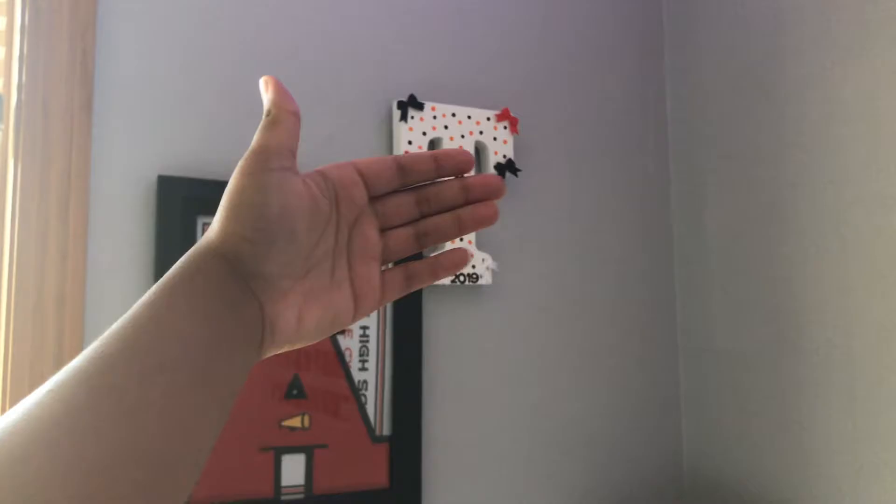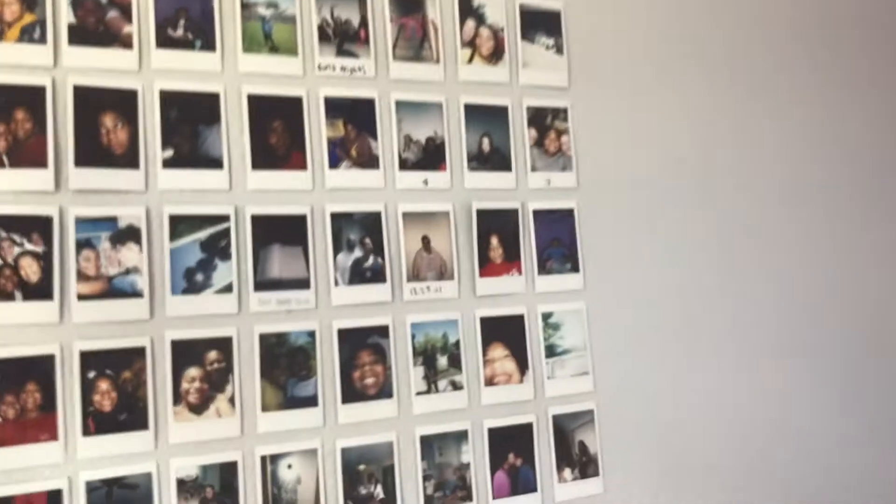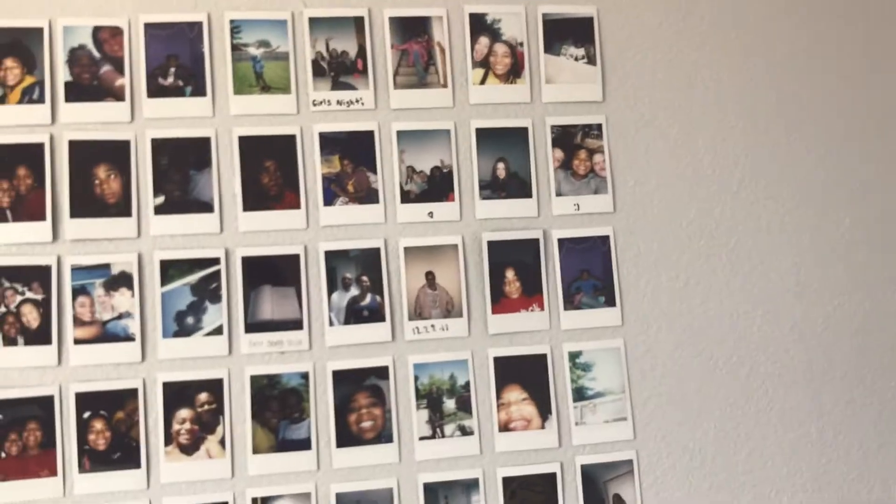I have like stuff from sports covering it up, so that's that. Then I have this polaroid wall with a whole bunch of pictures I took — some are taken down but they're really cool.